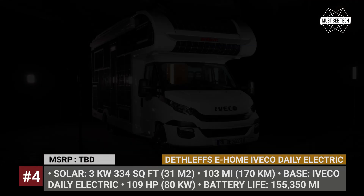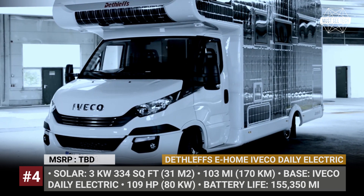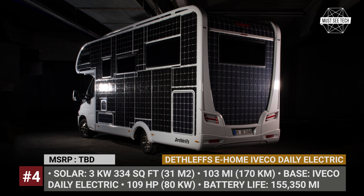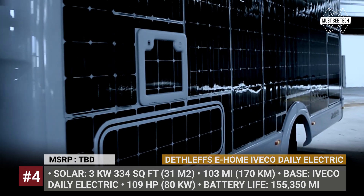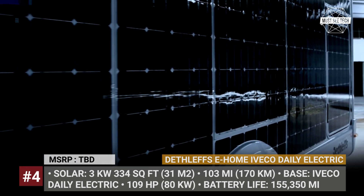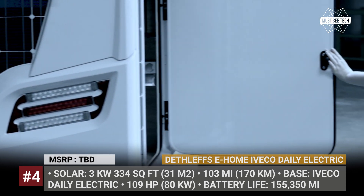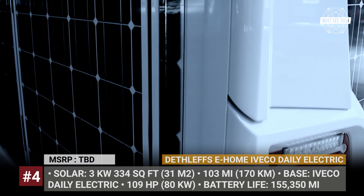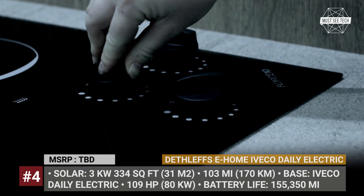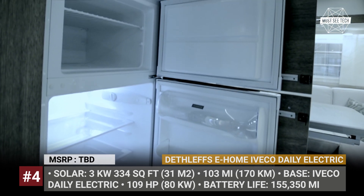Deathleaf's e-home Evaco Daily Electric. Due to the lack of EV platforms with adequate ranges, a mass-produced electric class C RV remains a thing of the future. However, the German manufacturer Deathleaf's developed a conceptual model that copes with the travel distance limitations by covering all the available surfaces of an Iveco Daily Van with solar panels. The total area of the array reaches 334 square feet or 31 square meters and generates 3 kW of peak output.